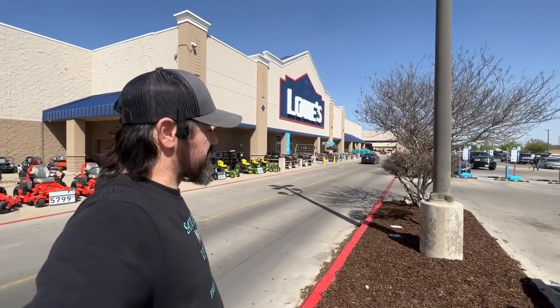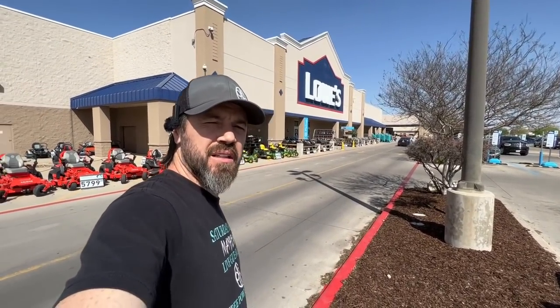All right, y'all. It's that time again. Let's go into Lowe's and see if we can find some of these clearance deals for you, for the giveaway.